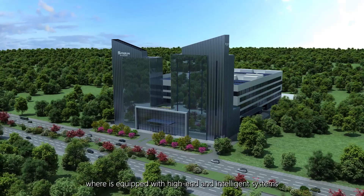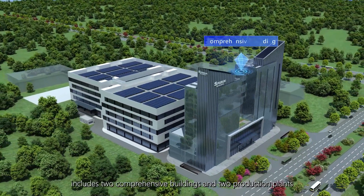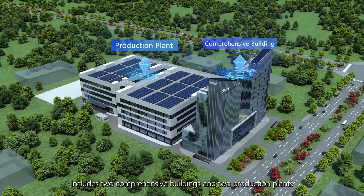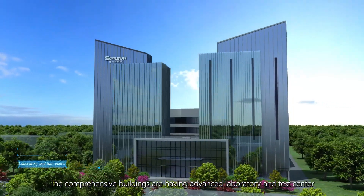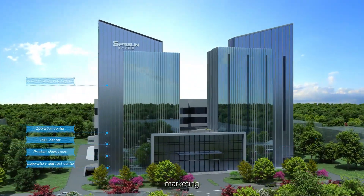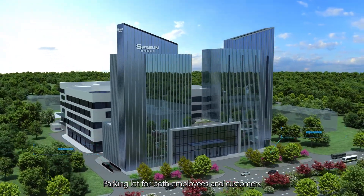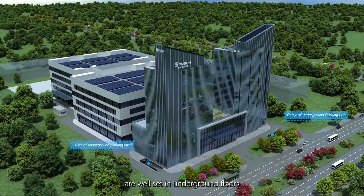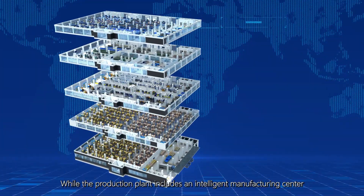It will be an industry-leading manufacturing center equipped with high-end and intelligent systems. Spring Sun's new intelligent manufacturing base includes two company buildings and two production plants. The company buildings feature an advanced laboratory and test center, showroom, marketing operations, and fine living facilities for employees. Parking lots for both employees and customers are well set on underground floors.